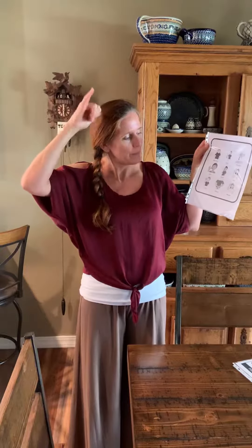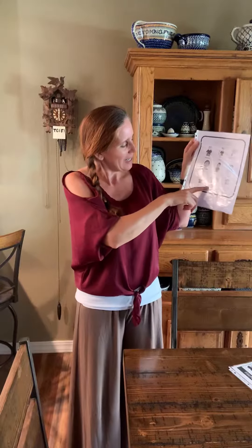Cow — got your horn. Cow. And then we have sheep. Sheep — you're going to look like you're shearing the sheep. So you're holding the sheep and you're shearing. Sheep.